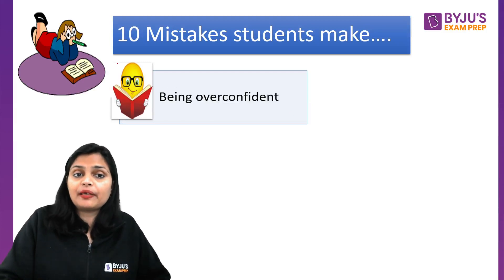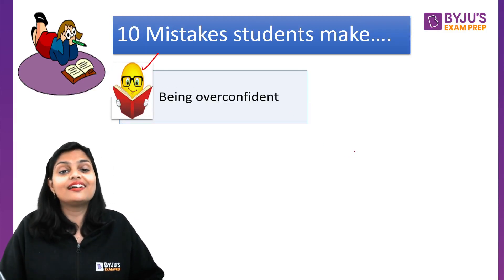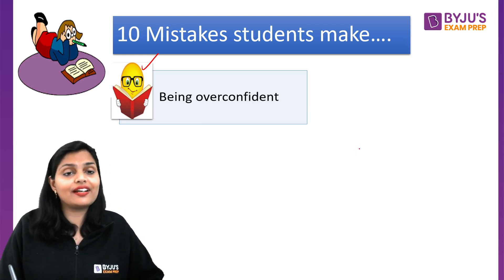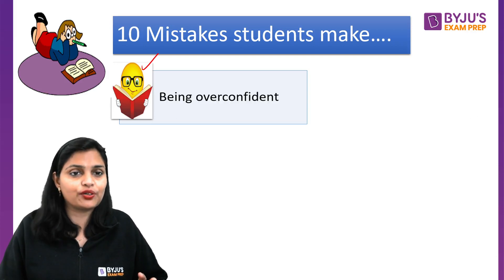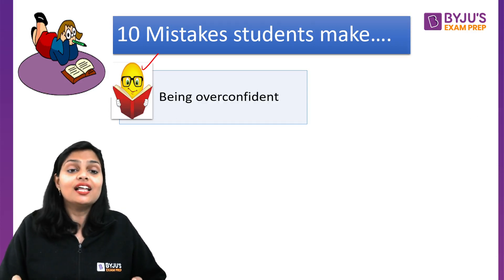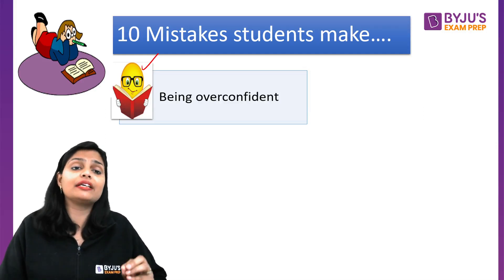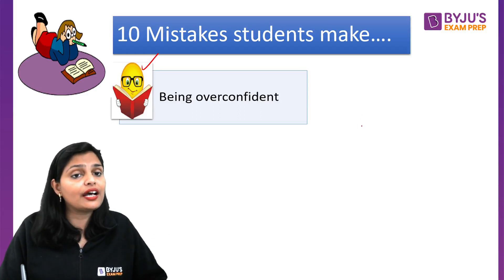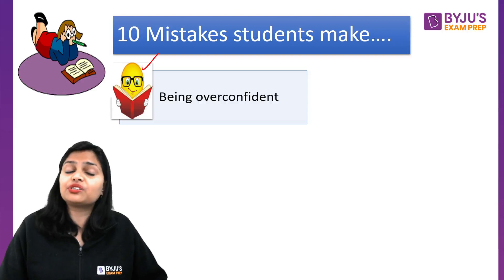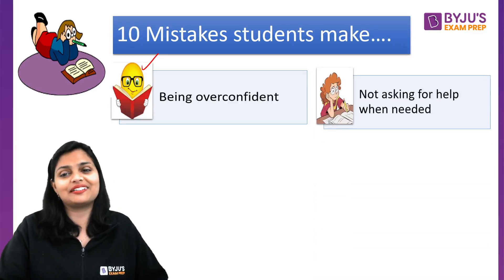The seventh mistake is being overconfident. Sometimes we read one topic and feel it is fully ready. But CSIR requires constant revision. Every year the pattern and type of questions change. So don't be overconfident — keep your preparation going smoothly until you are fully prepared.